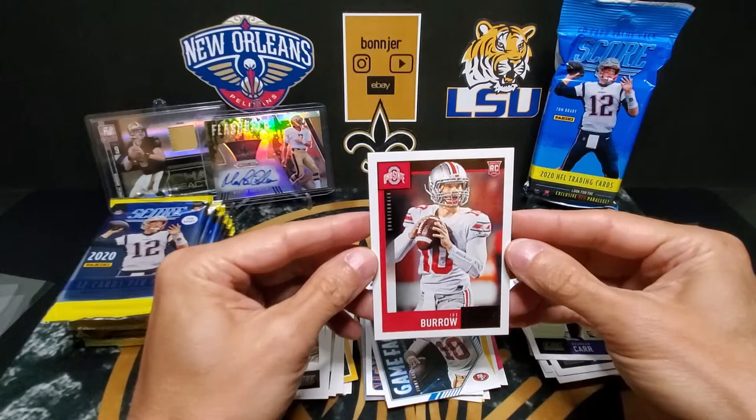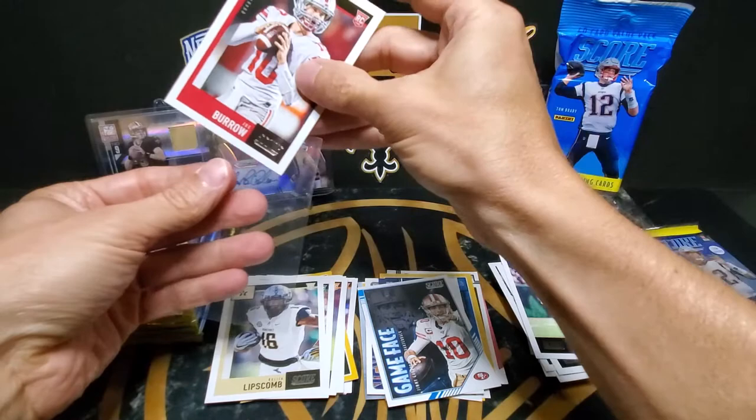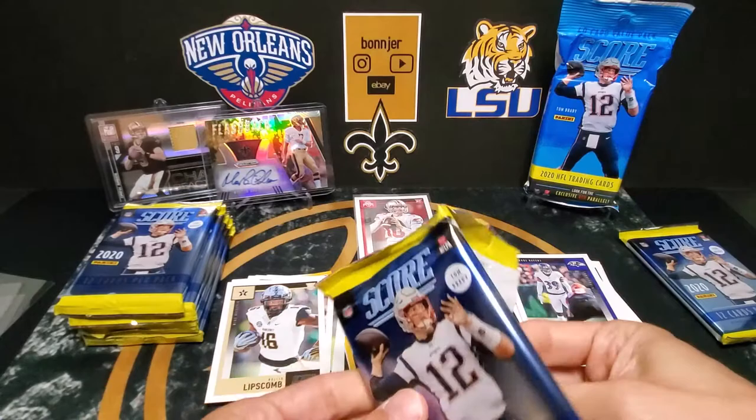...the Ohio State version. Centering is not too bad, looks like a pretty good card. I'm going to sleeve him up and put him back there. So one Joe Burrow — let's see if we can get the LSU version.